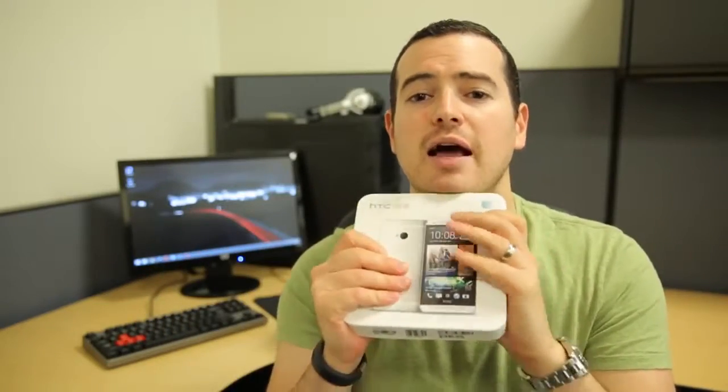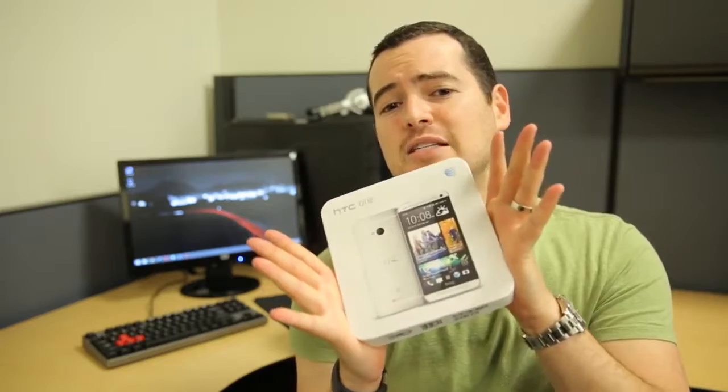You can only leave one comment per day, and that's per calendar day. So today is Friday, tomorrow on Saturday you can leave another comment — and again, that's all Pacific Standard Time. We'll pick one winner at random. It's a freaking awesome phone; it's probably one of my favorite phones of the year, and I'm happy I can finally give you guys a chance to win one.